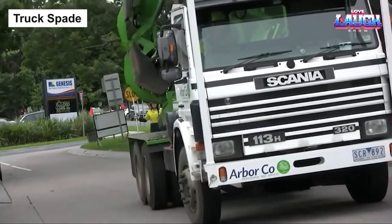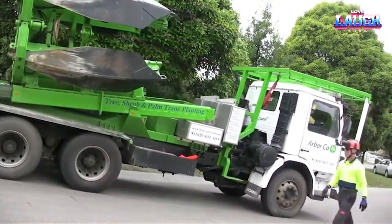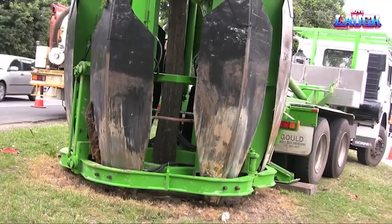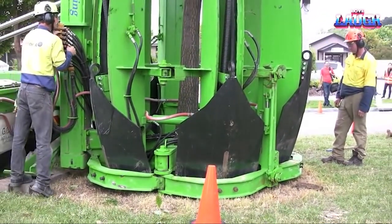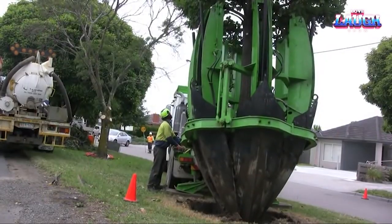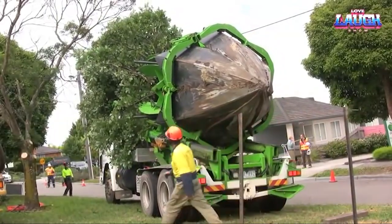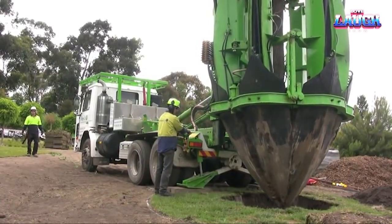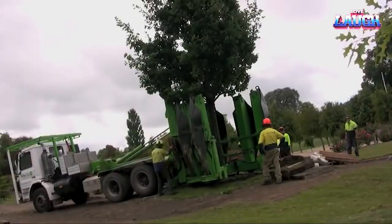The Truck Spade is a specialized machine used to transplant large trees. It is a powerful tool that can safely and efficiently remove trees from their original location and replant them in a new one. The Truck Spade consists of a number of metal blades attached to the front of a truck, hydraulically operated to dig up tree roots and lift the tree out of the ground. The tree is then placed on the truck and transported to its new location. It is a valuable tool for landscapers, arborists, and other professionals, offering a safe and efficient way to move trees while helping to preserve the environment.